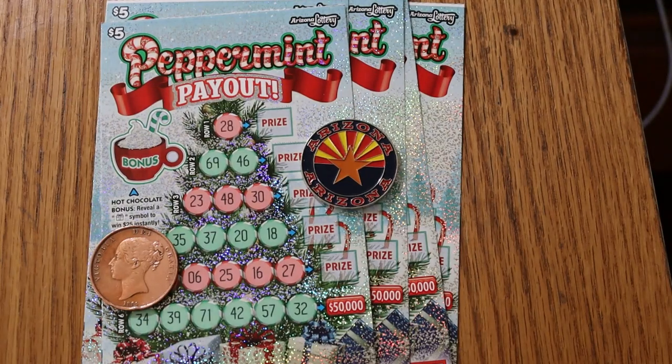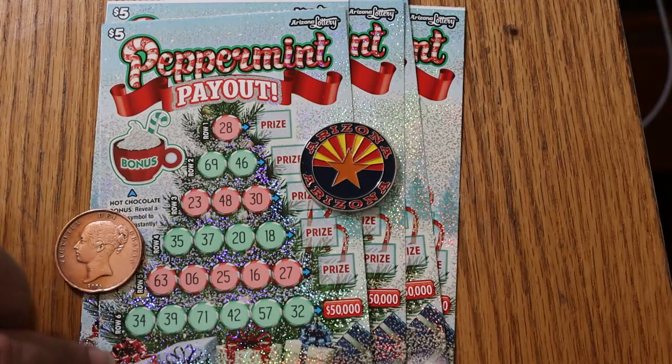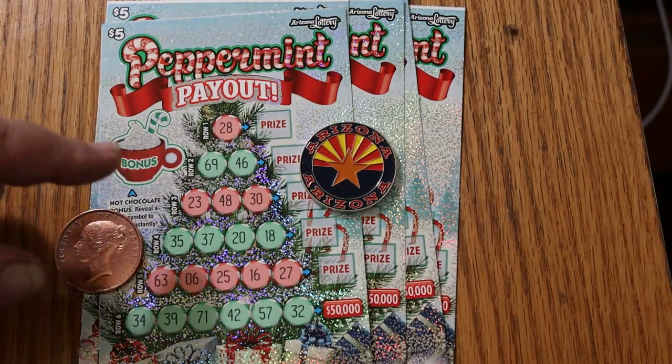What's up, YouTube. AZ Scratchers here with another little scratching session. Today we have five of the Arizona $5 Lottery Peppermint Payouts, which is a fun little ticket. Basically, you are trying to scratch out the numbers on this Christmas tree. Row one has one, row two has two, etc.